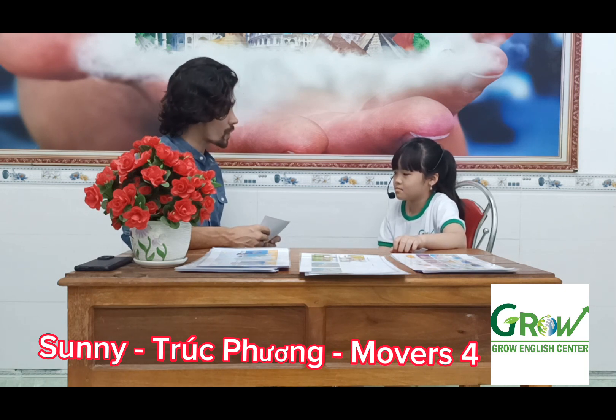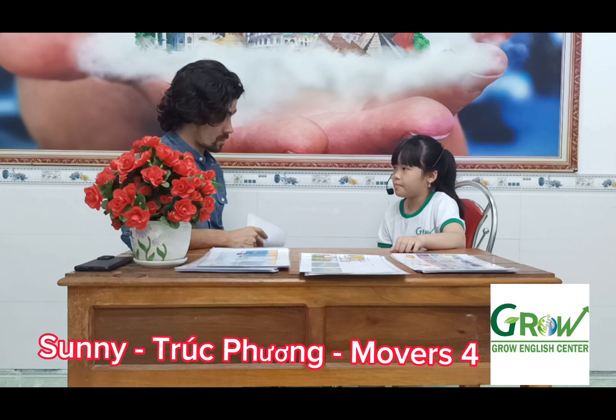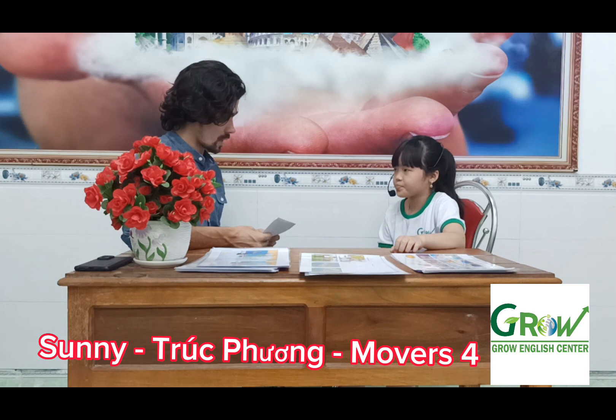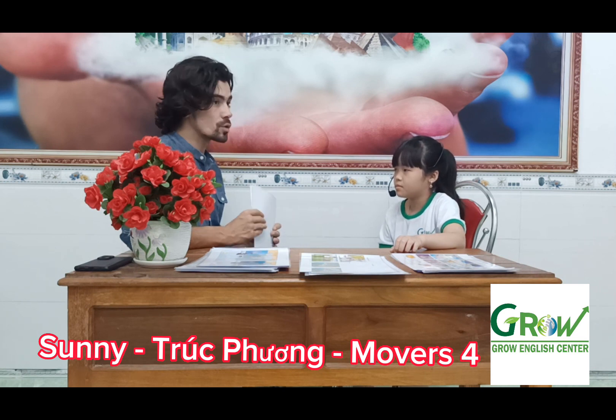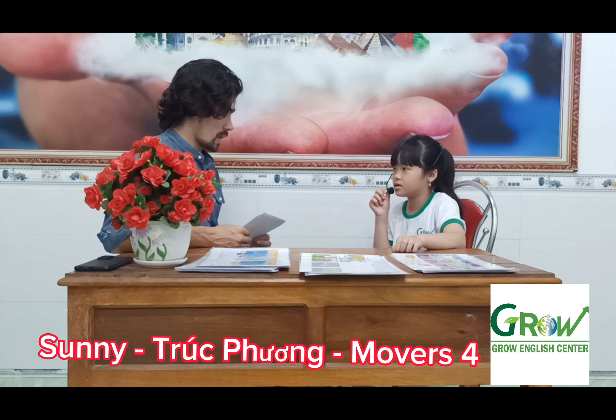Very good. And who do you play with at school? I play with my friends. What game do you play at school? I play Habbington. And where do you go after school? I go home. When do you do your homework? I do my homework in the evening. Okay.